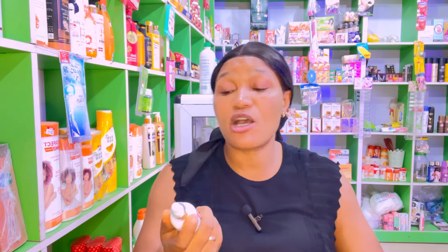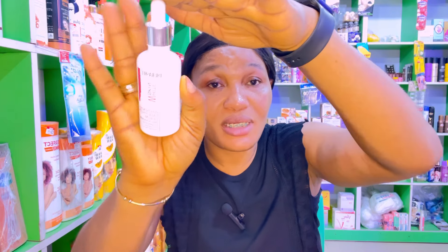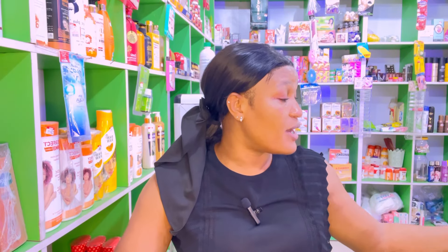Another serum is Dr. Rachel White Skin serum. These are ones that I'm currently using — I just don't have the packet with me. This one contains niacinamide and alpha-arbutin, which is good for moisturizing. Niacinamide helps with hyperpigmentation — it reduces pigmentation, fades dark spots, and smooths and brightens the skin. This is a very good serum that I would highly recommend.